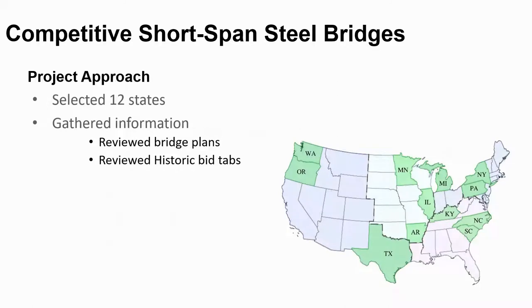The study included bridge projects from 12 states. In the west region: Washington, Oregon, and Texas. In the central region: Minnesota, Illinois, and Arkansas. In the northeast region: Michigan, New York, and Pennsylvania. And in the southeast region: Kentucky, North Carolina, and South Carolina. For each of these states, bridge plans and historic bid tabs were collected for all their projects.